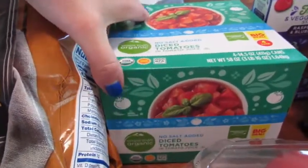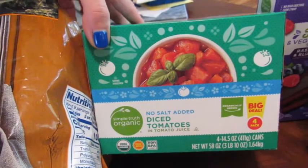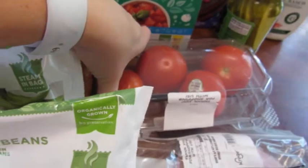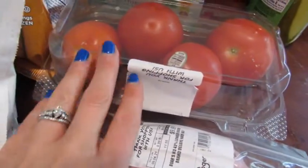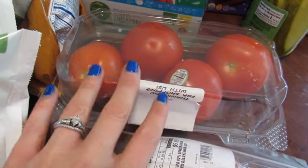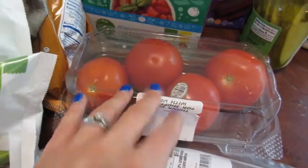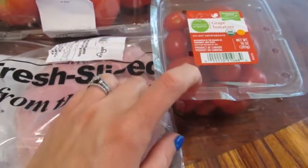I also want to make my turkey chili — my Cincinnati style turkey chili this week — so I picked up four cans of organic diced tomatoes, and also picked up organic tomatoes for these tuna BLTs that we're going to make. I call them BLT squared because it's tuna, bacon, lettuce, and tomato — the T is squared for tuna and tomato. Also picked up some grape tomatoes for the Greek salads.